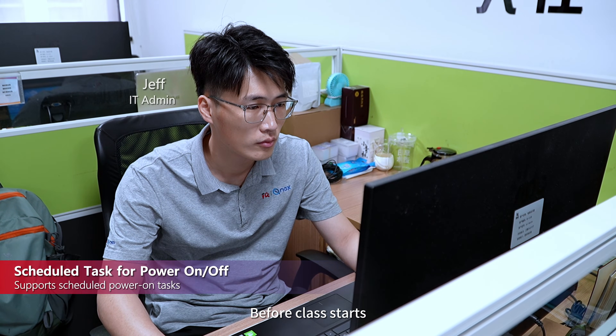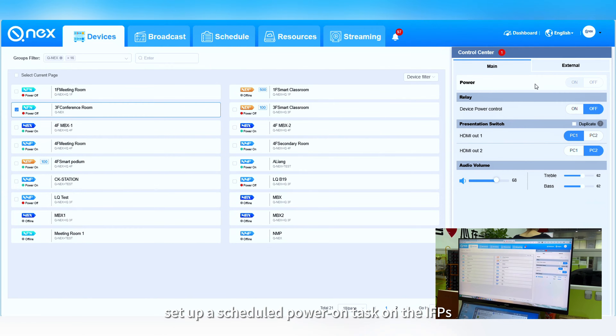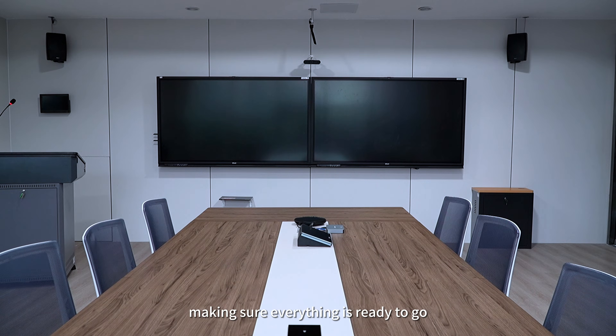Before class starts, the IT admin has already set up a scheduled power-on task on the IFPs, making sure everything is ready to go.